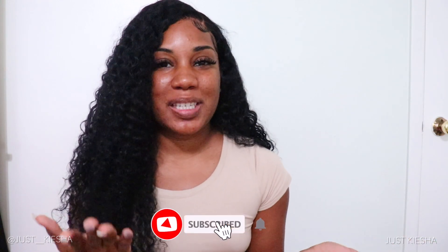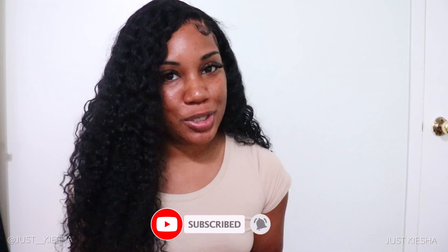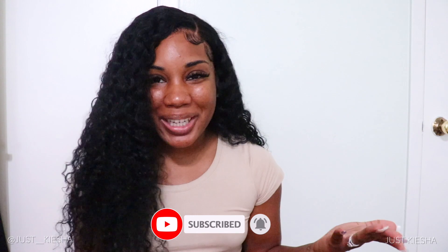I hope you guys enjoyed me trying on these pieces. Everything will be linked down in the description box for you to check out and purchase. If you want to see more try-on hauls from different companies, drop them in the comment section. And if you made it this far and haven't subscribed or turned on notifications — definitely do that before you exit. Thank you guys for watching — see you in my next video really soon!